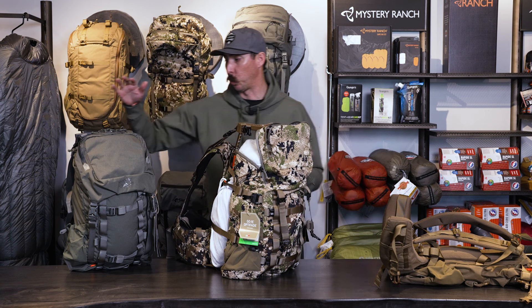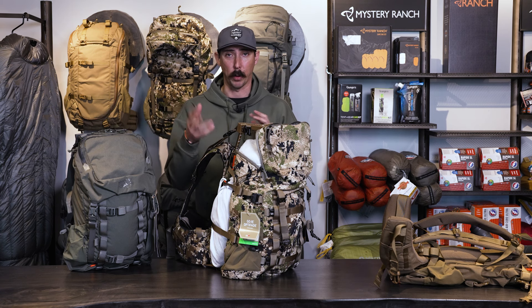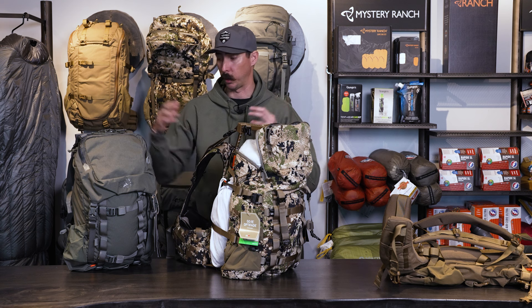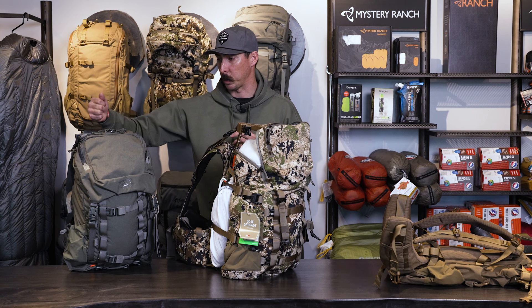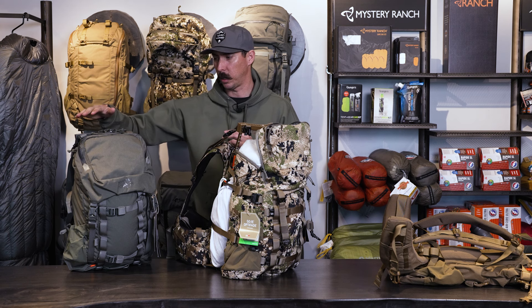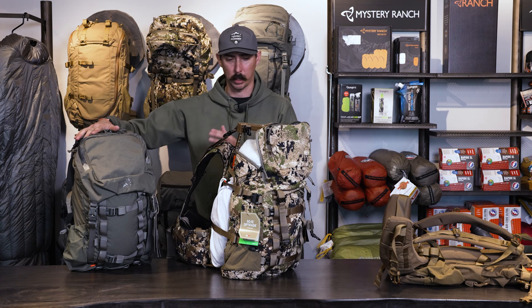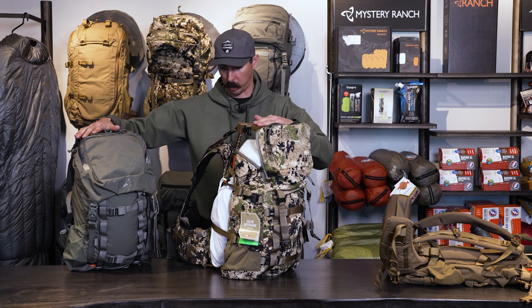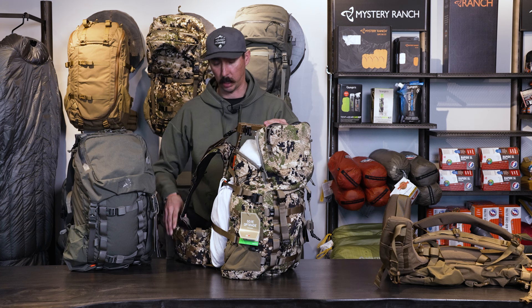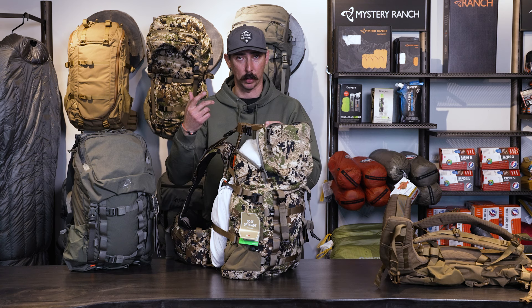Moving over to the women's Pop-Up 40 — this is a really cool thing as well. We have a lot of gals that come in looking to get that perfect pack fit, whether they're going out for the first time or their next hunt. Having something that can cross from the 30 to the 40 for women's packs is great. Women's sizing goes from extra small to medium, and we offer it in foliage at the moment. Men's sizing goes from small-medium to extra large, based on the waist belts. If you have questions about sizing, drop a comment below or feel free to reach out.